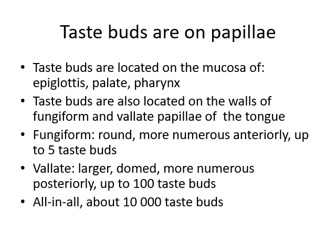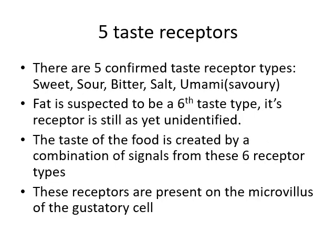Taste buds are on papillae — the little bumps on your tongue. They're also located in the mucosa of the epiglottis, palate, and pharynx, giving limited ability to taste on the mucosal surfaces of the oral cavity, not just on the tongue. There are two types of papillae: fungiform, which are round, more numerous towards the front of the tongue, and contain up to five taste buds each; and vallate papillae, which are much larger, more towards the back of the tongue, dome-shaped, and contain about a hundred taste buds each. All in all, a person has about 10,000 taste buds.